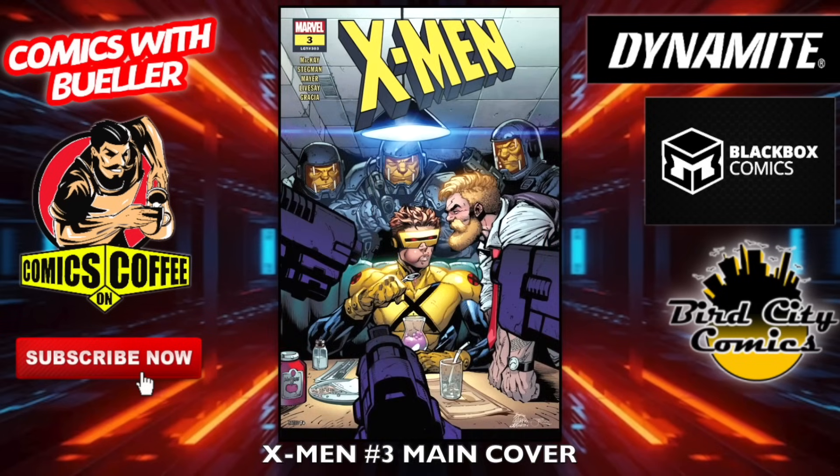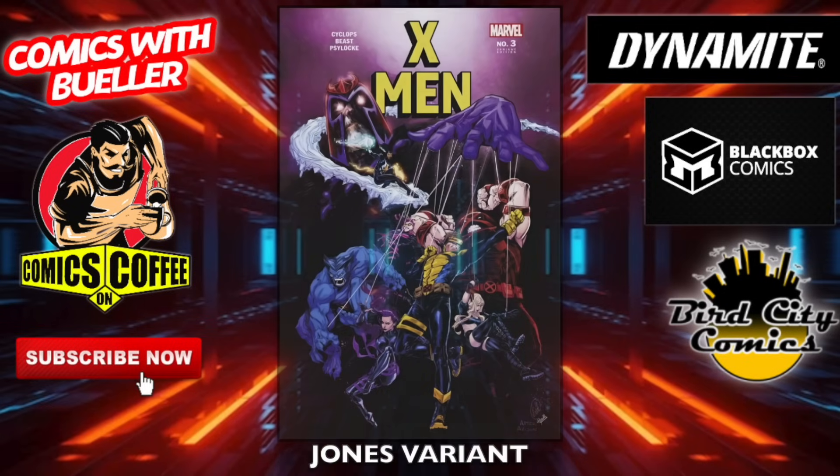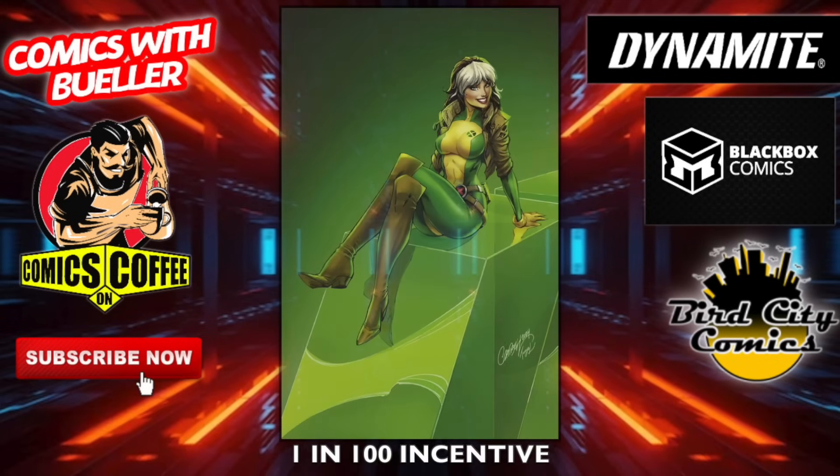X-Men number three — the main cover. The Campbell variant — that's nice. The Jones variant. The Assrur variant. The one-in-25 incentive — I think that's Greg Land. And the one-in-100 incentive virgin variant Campbell.